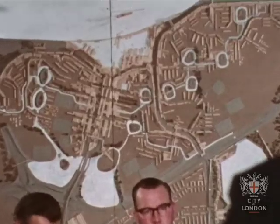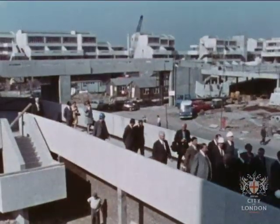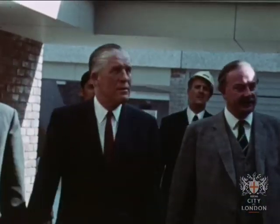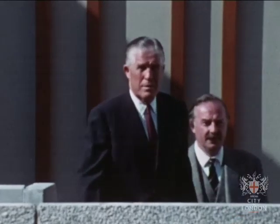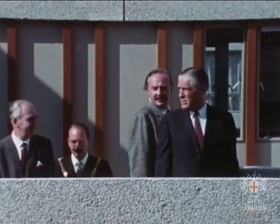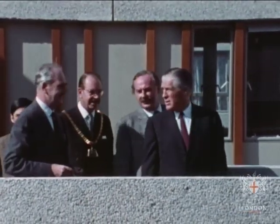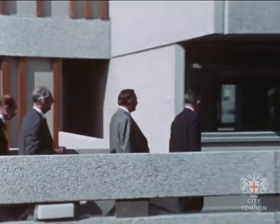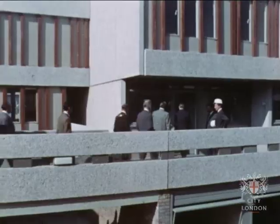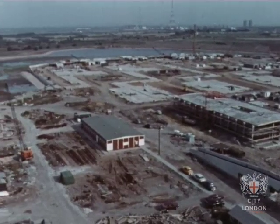In the meantime, visitors from all over the world are coming to Thamesmead. Governor Romney from the United States is one of the many overseas visitors to see Thamesmead growing from the plan which won in 1969 the coveted Abercrombie International Architectural Award — a plan for a community already coming to life which in concept reaches out to the next century.